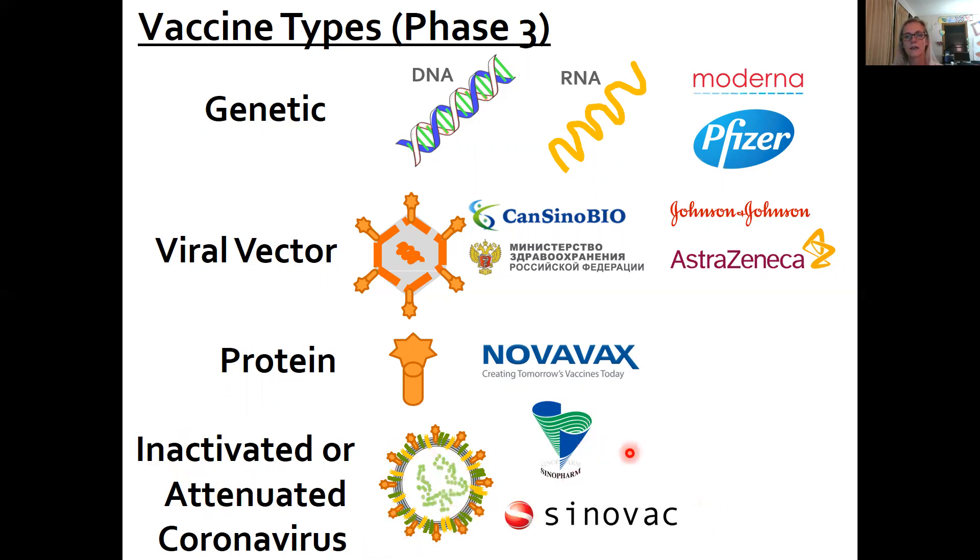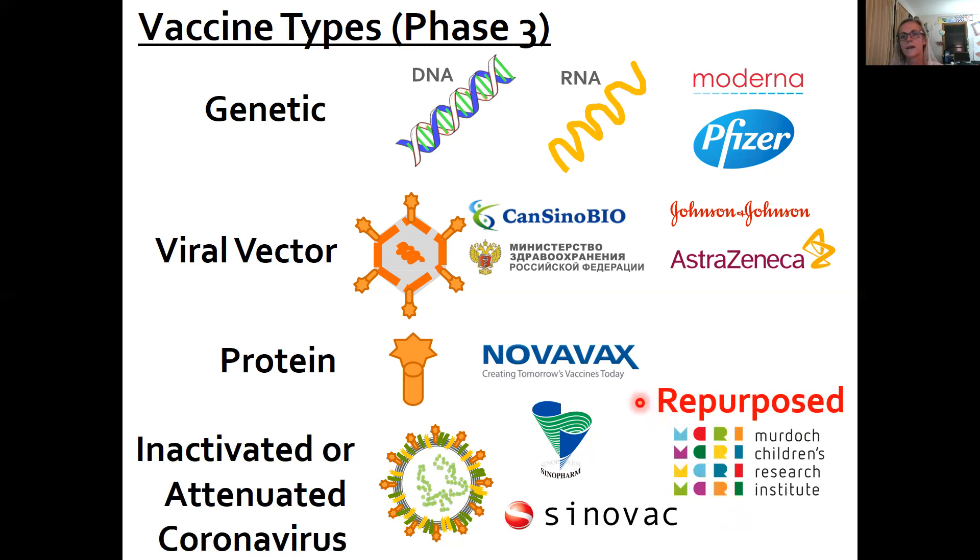Then we have the inactivated or attenuated category, where the coronavirus is either made inactive by treating it with a chemical or UV light, or it's attenuated so it only replicates a few times. There are two Chinese companies with vaccines in Phase 3 clinical trials in that category. The fifth category is actually repurposed vaccines — using a vaccine to another pathogen, virus, bacteria, or parasite to just activate the immune response. The idea is that activating the immune response will produce enough collateral immunity to get rid of the coronavirus. This particular one is testing BCG, a vaccine used to protect against childhood tuberculosis. Some others have talked about using the polio vaccine, but I don't think it is as far in the pipeline.